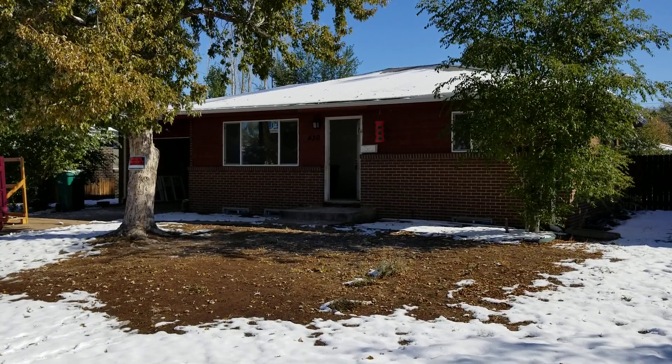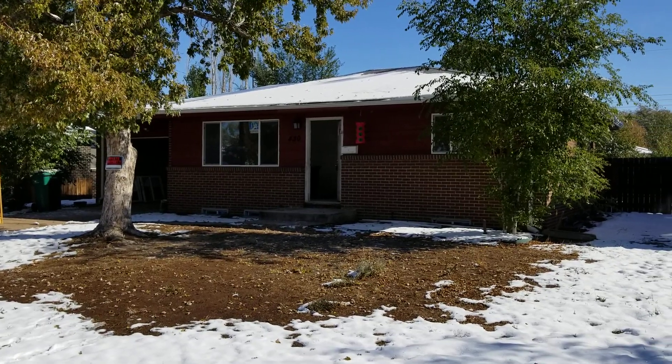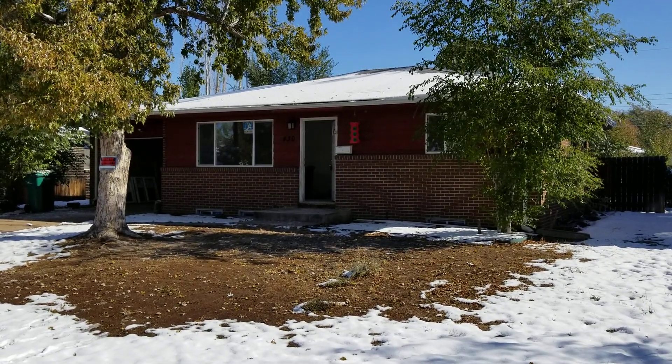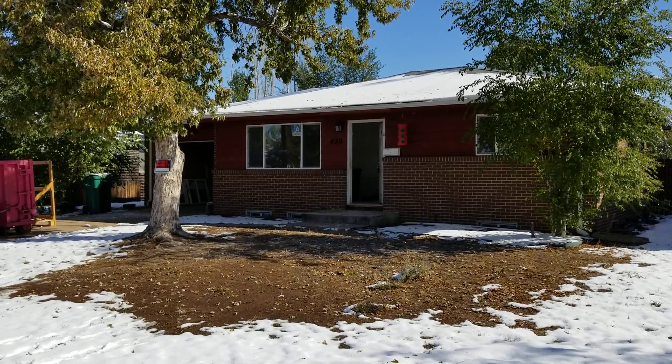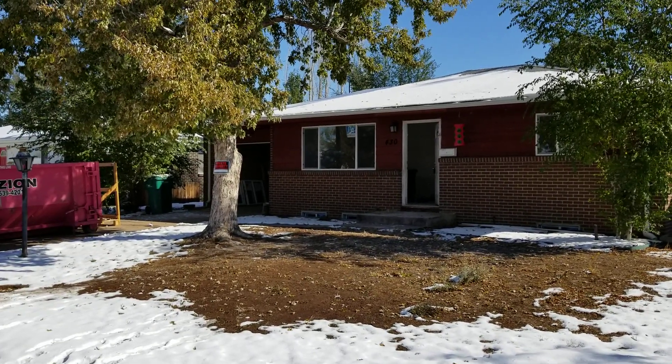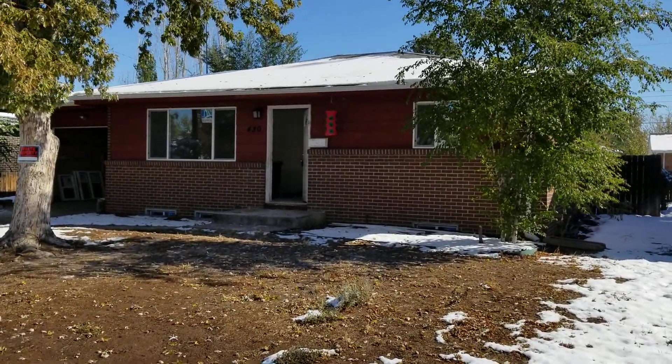Hey, it's Mark Ferguson with Invest For More, and I'm standing outside the hoarder house that we are fixing up right now. I thought I'd do a quick update on it to show you what it looks like after a little bit of work and clean up. Make sure you check out investformore.com — lots more information on my flipping rentals and real estate agent information.